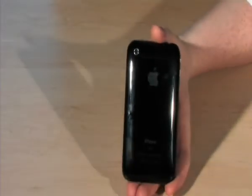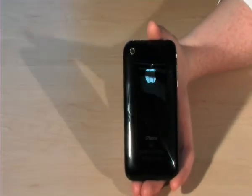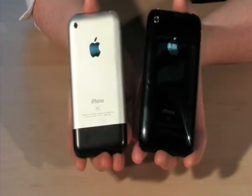So here we go with the new 3G iPhone. On first look, the main difference is the back of it — it's shiny, black, and glossy. If we look at it side by side with the old one: matte, boring, not as sexy, but it does scratch a little less easily.